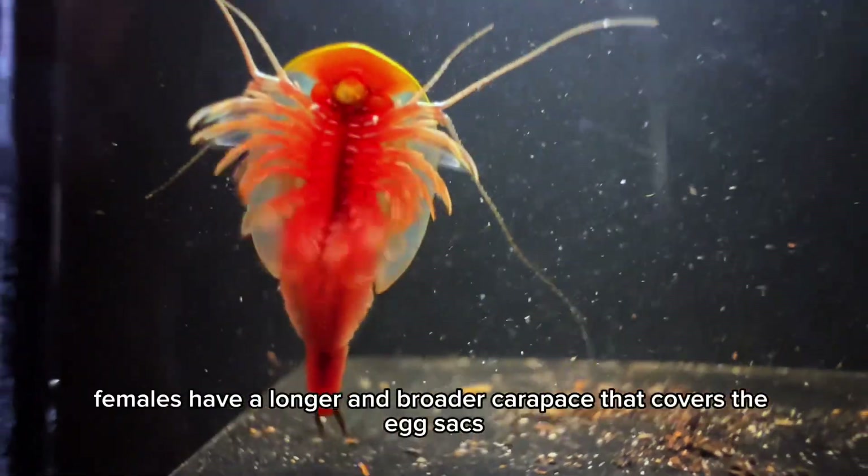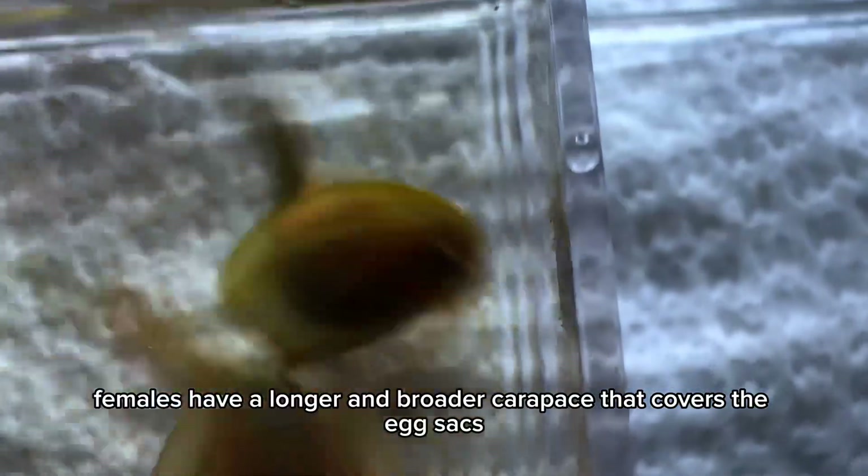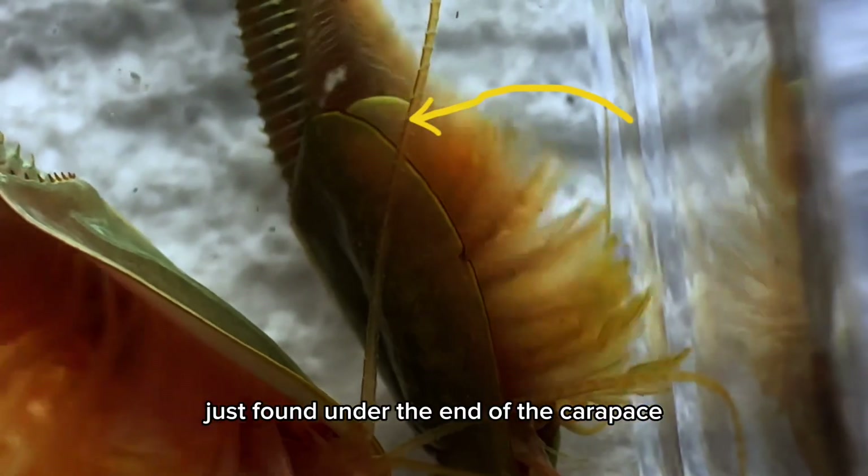On the other hand, females have a longer and broader carapace that covers the egg sacs. These egg sacs are modified swimming legs found just under the end of the carapace.